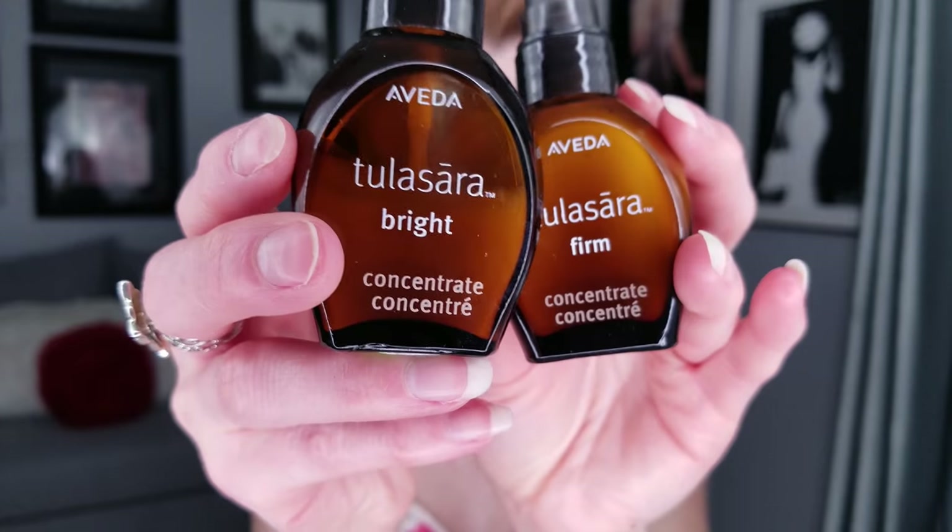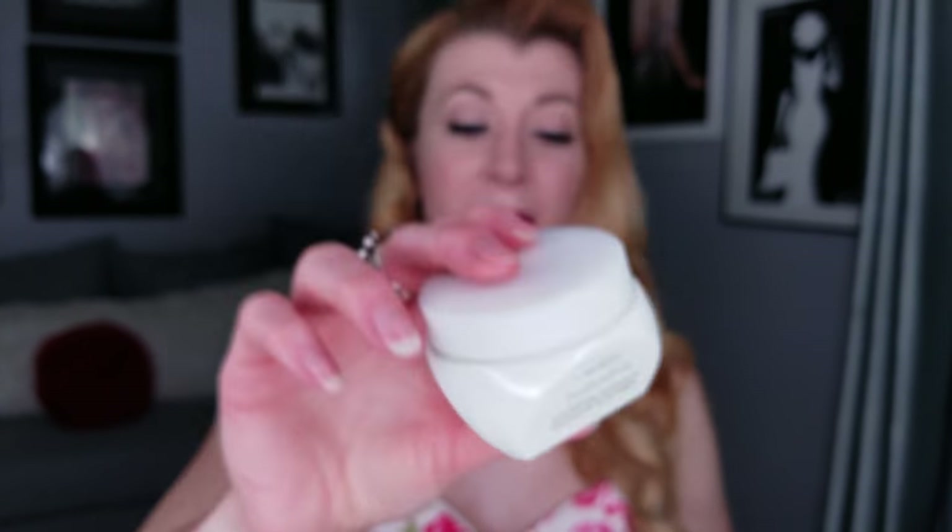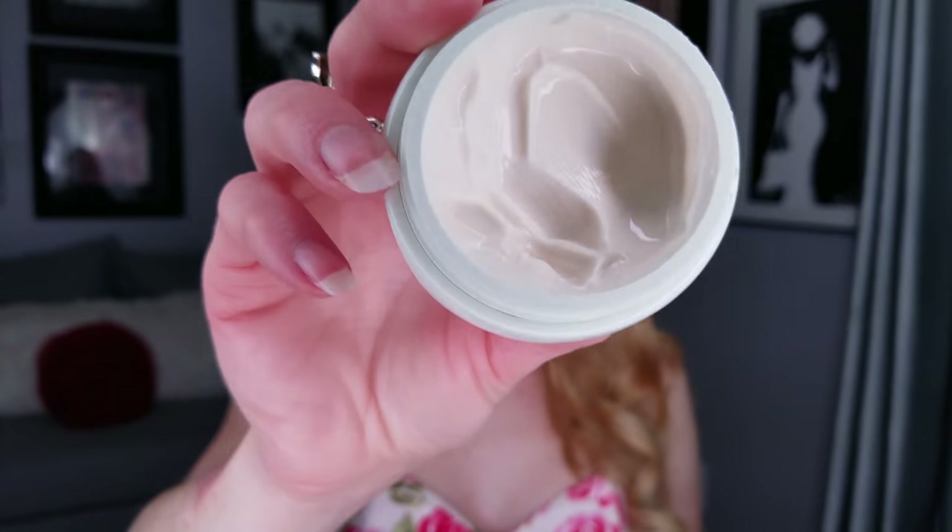I like to interchange the two serums so they do different things: during the day I use the Bright and at night I use the Firm. In the evening after my serum I use the Tulasāra Wedding Mask moisturizer, which is a little heavier. These products are non-comedogenic, so they won't clog pores or worsen breakouts. The only caveat is that for extremely oily skin the rich moisturizing properties may leave you waking up with an oil slick — so I'd recommend getting a sample first. Aveda also offers other moisturizers for normal to oily skin.